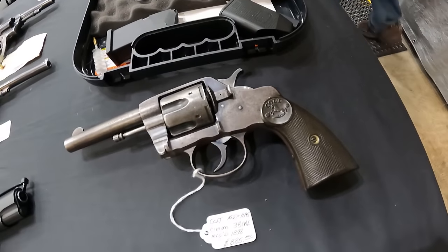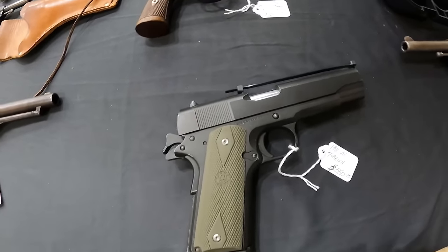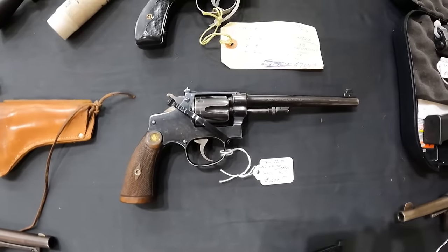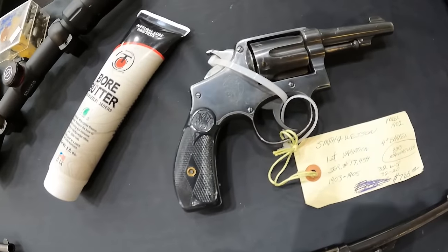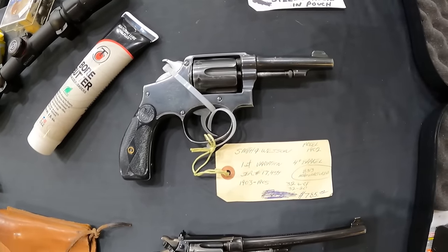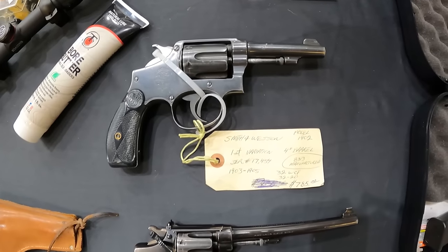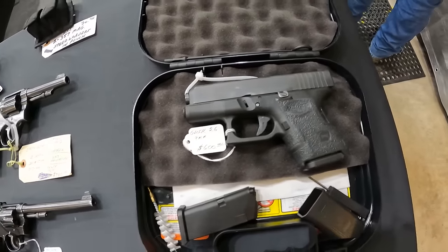We've got a Colt Mod 1895, 38 cal, $885. A 1911 A1 Turkish, $550. Smith & Wesson 2232 hand ejector, $1,200. And a Smith & Wesson first variant model 1902, 4-inch barrel, 32-20 caliber, $785. Glock 26 in 9mm, $600.